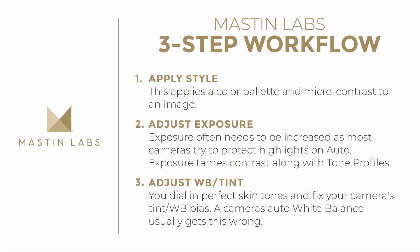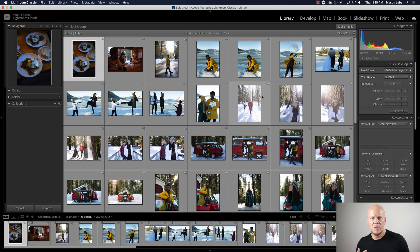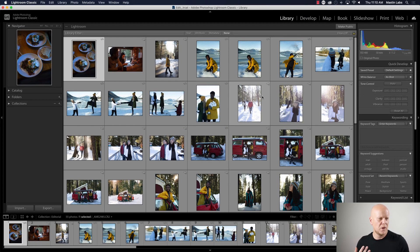I'm going to be using the three-step workflow. We don't want you messing with hue, saturation, or luminance — we've made it very simple by boiling it down to three things: apply the film look, adjust exposure as necessary (often up, because cameras protect highlights so RAWs are a little underexposed), and then adjust white balance and tint to dial in the global color, which no camera gets perfect.